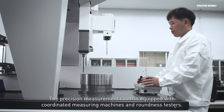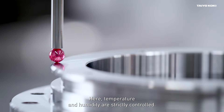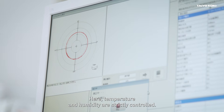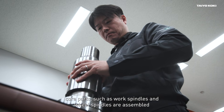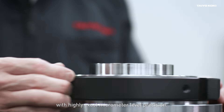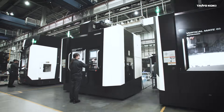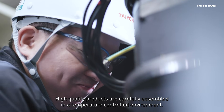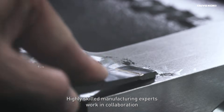The precision measurement room is equipped with coordinate measuring machines and roundness testers. Here, temperature and humidity are strictly controlled. In the precision assembly room, core parts such as work spindles and wheel spindles are assembled with highly exact micrometer level precision. High quality products are carefully assembled in a temperature controlled environment by highly skilled manufacturing experts working in collaboration.